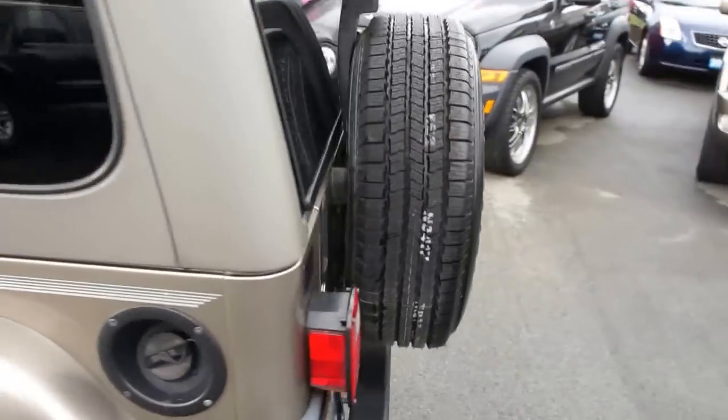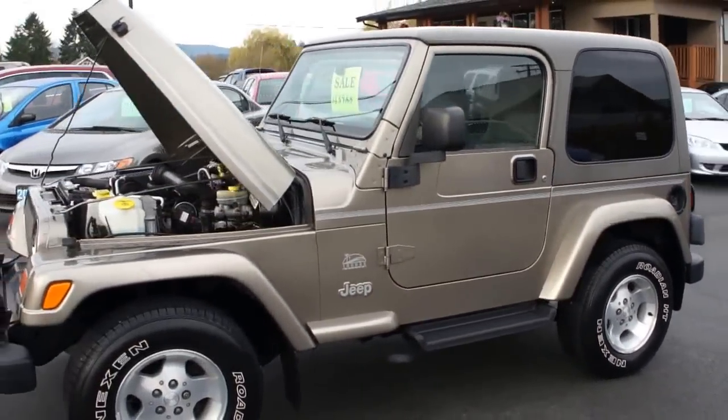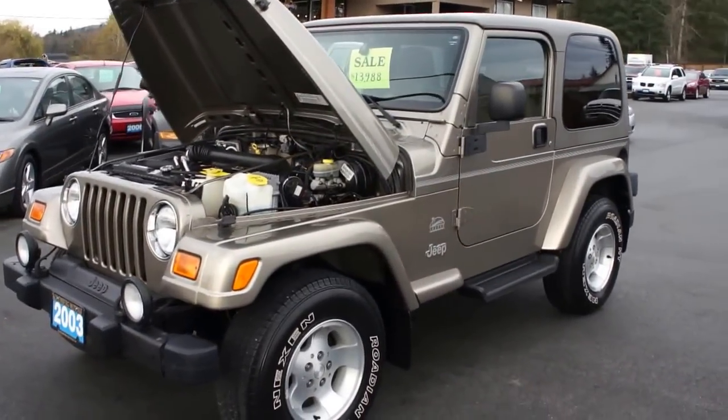You can view this Jeep TJ at Kohlenberg Motors at 3537 Cowichan Lake Road in Duncan.